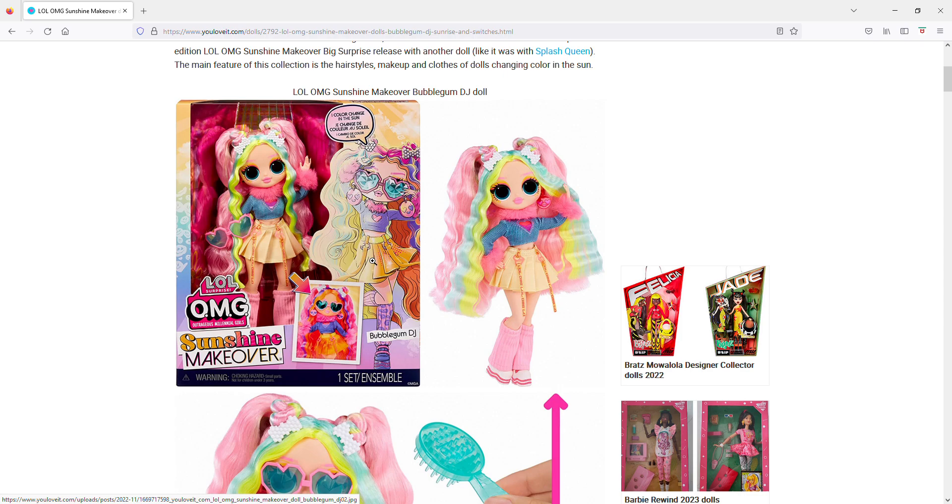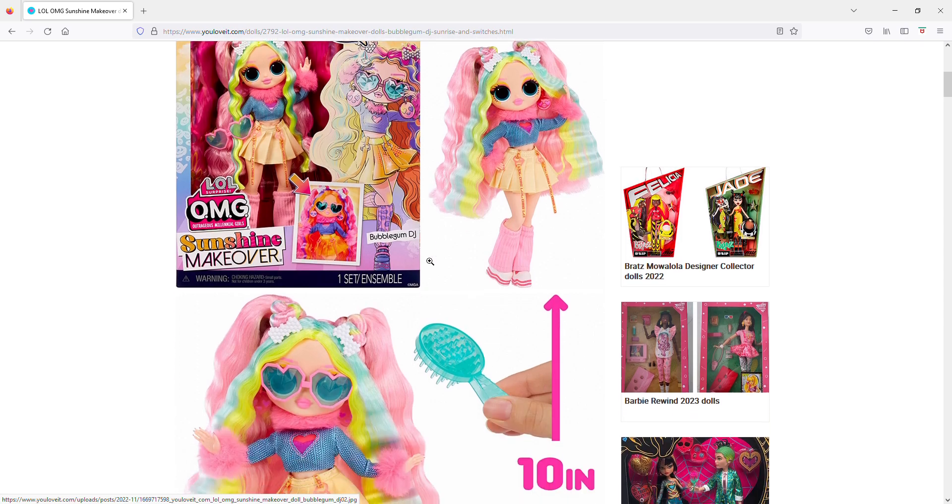I know there have been at least two Tweens that had color-change hair. One had glow-in-the-dark hair from the babysitter ones, and then another babysitter you had to stick in the freezer to see the hair color change. And then I think it was the Mermaid doll for Leading Baby from series one where you'd put her hair in the sun and it would color change.